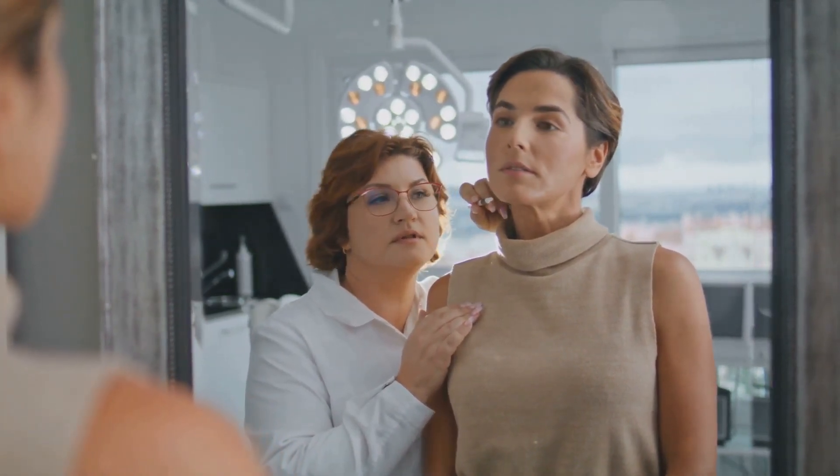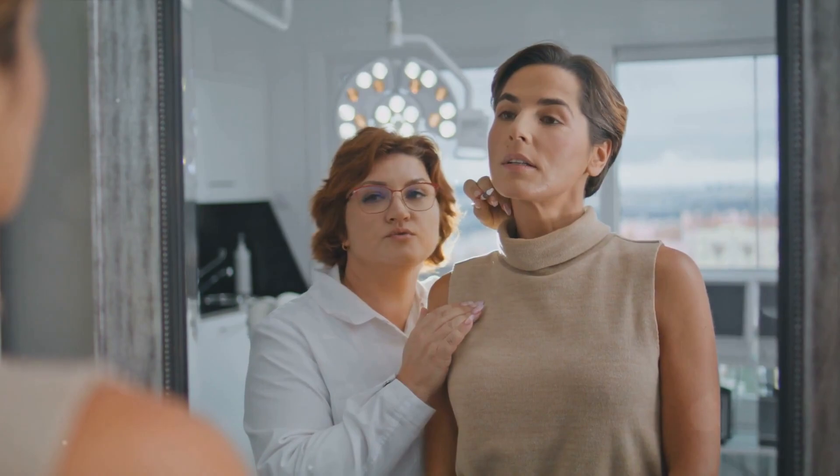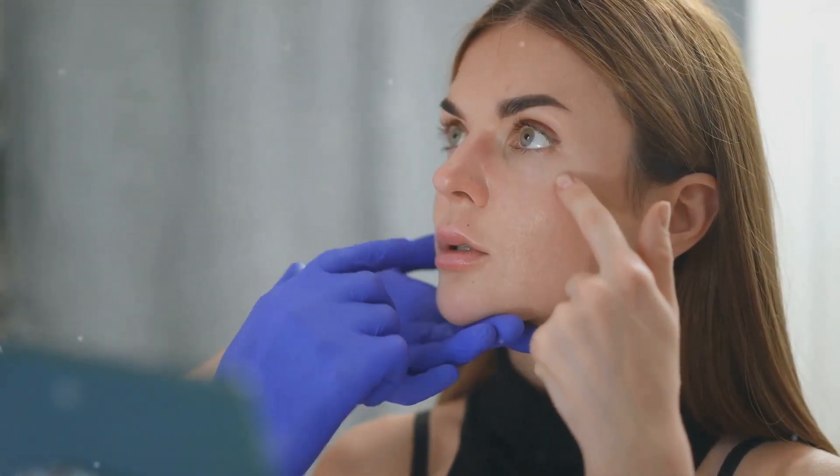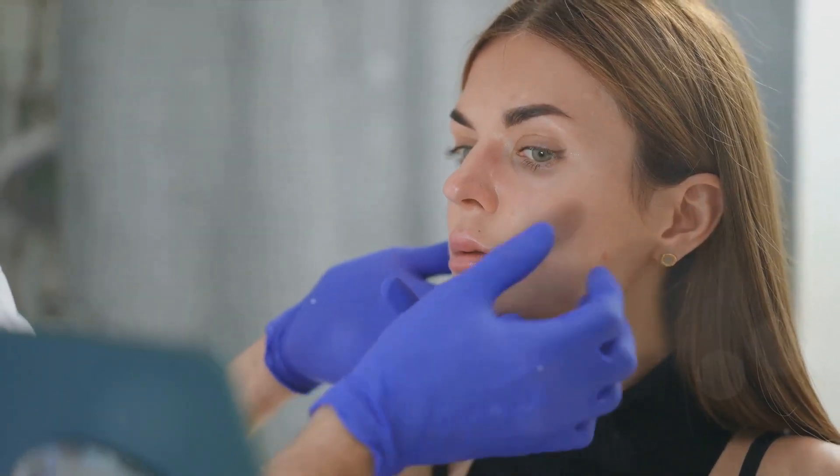After all, your skin is unique, and finding the right solution for you may require a bit of trial and error. But with patience and consistency, you can achieve a calm, clear, and glowing complexion.